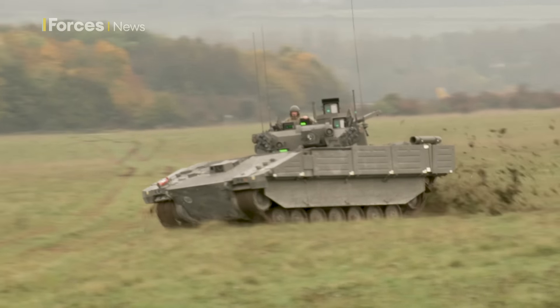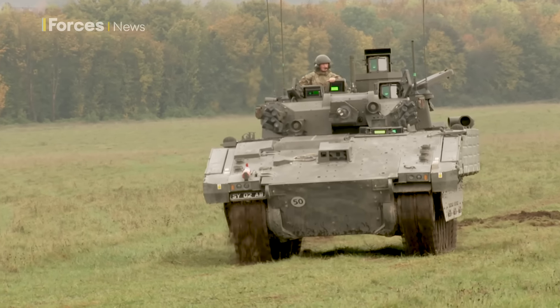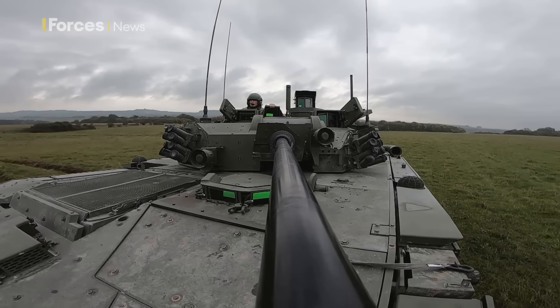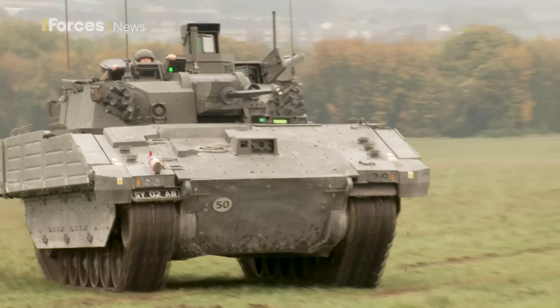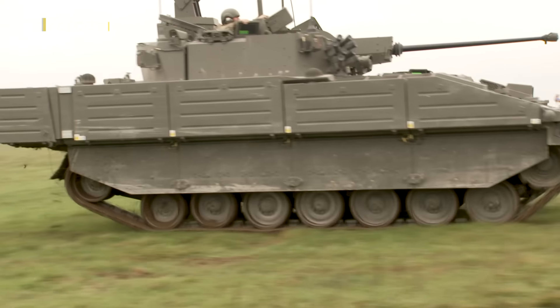But while they get the vehicle out there, let's start with the basics. Just what is Ajax? It's a family of vehicles with digital systems that are more lethal, reliable and mobile, keeping occupants safer and have advanced sensors that are much better at gathering battlefield information — ISR, as the military call it. It comes in six distinct variants.